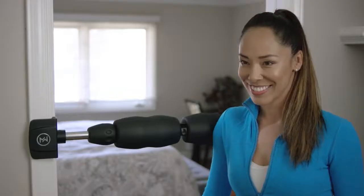Whether you're an athlete, a stay-at-home mom, or a busy executive on the go, Mobility Wall solves the problem of how to self-massage comfortably and motivates people of all ages, shapes, and sizes to stand up and move.